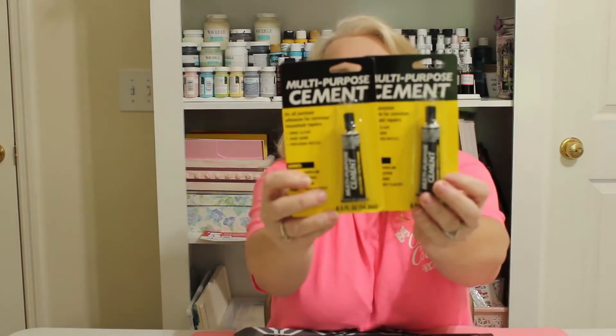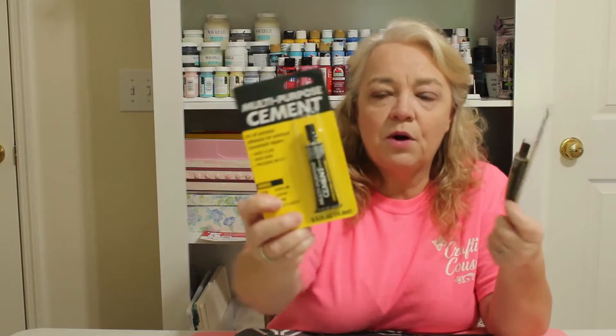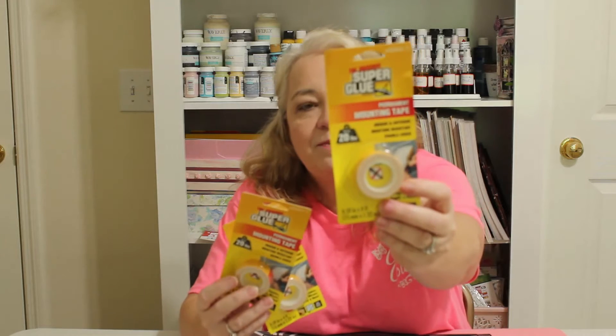I found a new product at Dollar Tree by Super Blue — it's like a multi-purpose cement, similar to the fix-all adhesive I love but supposedly holds even stronger. I picked up two of those. They're also making a mounting tape now that's supposed to hold up to 20 pounds, so I grabbed three of those — I can't wait to see how well they work.